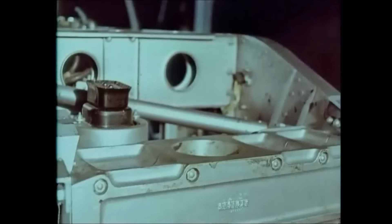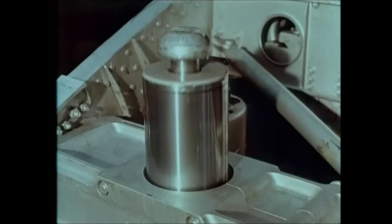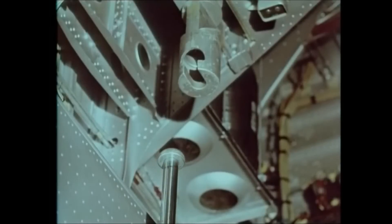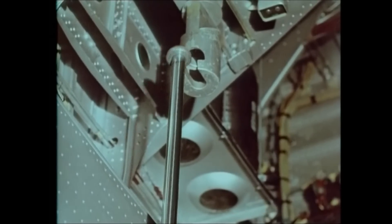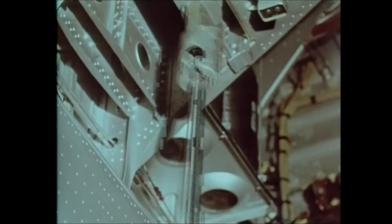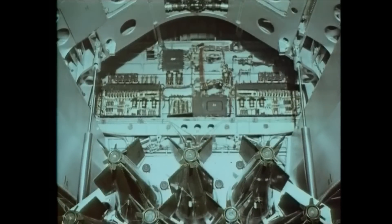Bombing up on the Vulcan is both speedy and simple. The Avro twin jack hoisting system enables the entire bombing up procedure to be conducted from the ground. The rams of the jack inserted at each end of the carrier are extended until they engage attachments at each end of the bomb arches. The jacks are now retracted, taking the carrier with them.